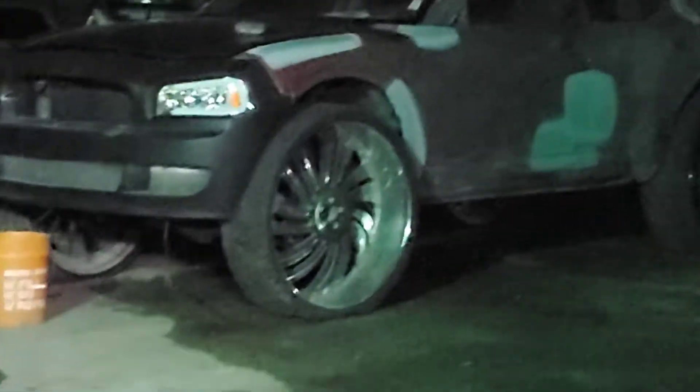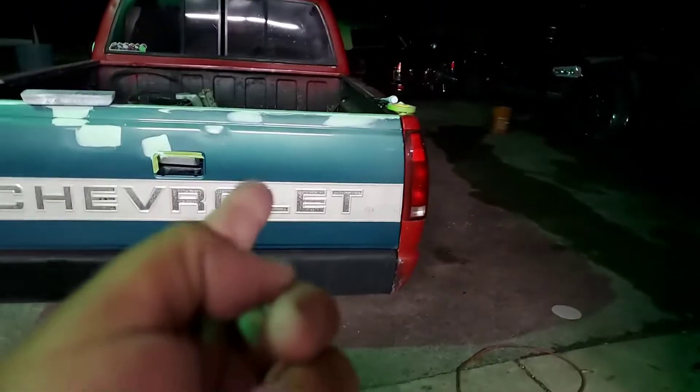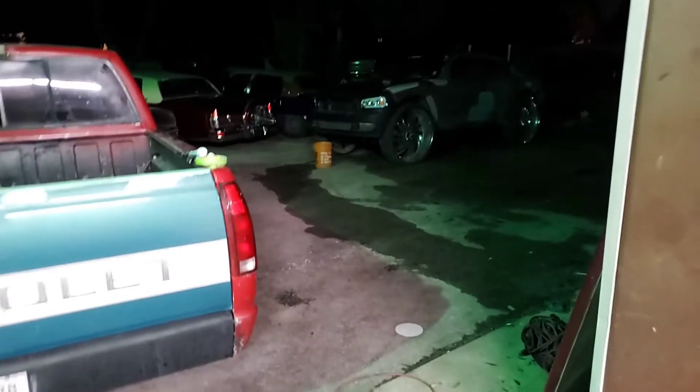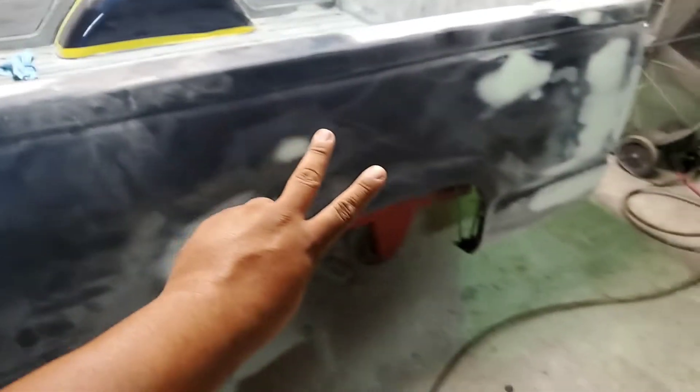In case y'all were wondering about my Charger — it's right there. I haven't even finished it, haven't even touched it. I started focusing on this truck instead. Y'all go ahead and check out Benny Bando on YouTube — that song was called 'Ghetto Problems.' I'm out of here.